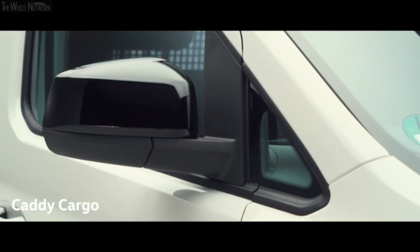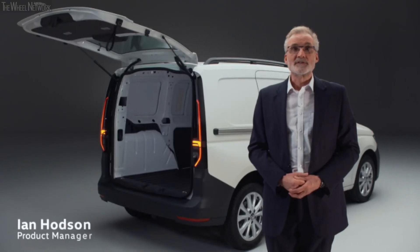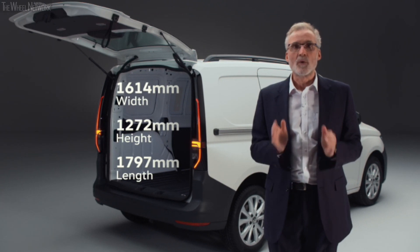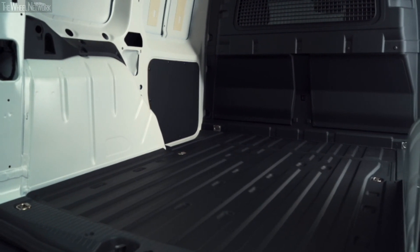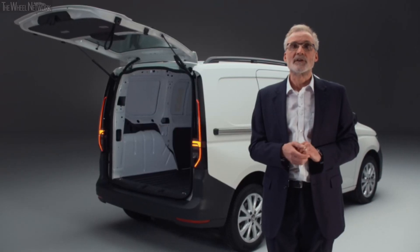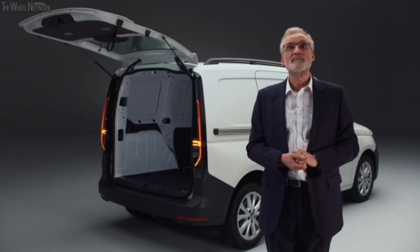When it comes to getting the job done, Caddy Cargo handles it all and does it with style. Caddy 5 is a more versatile load carrier than ever before. The load area has increased in size — it's higher, wider, and importantly the width between the wheel arches has increased by 60 millimetres, so for the first time a Euro pallet can be loaded widthways. For short wheelbase versions, the load length has increased by 18 millimetres.